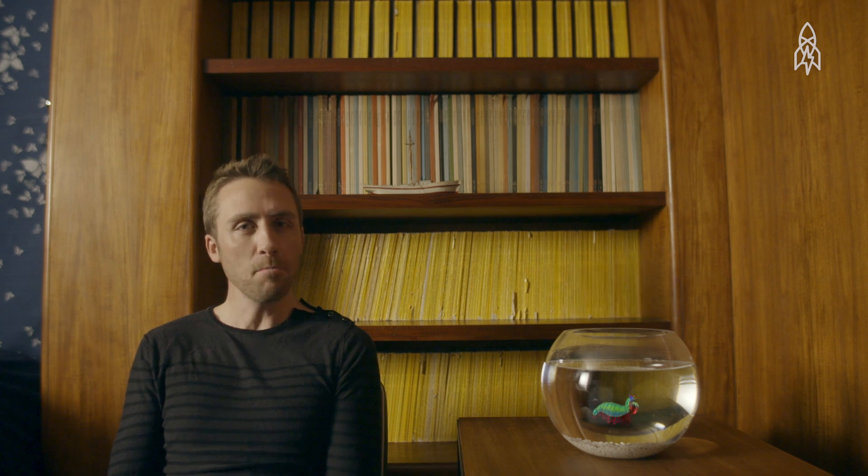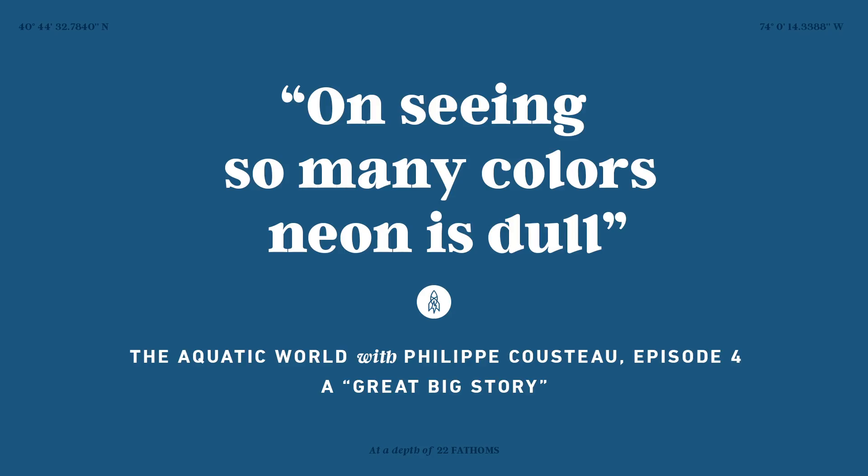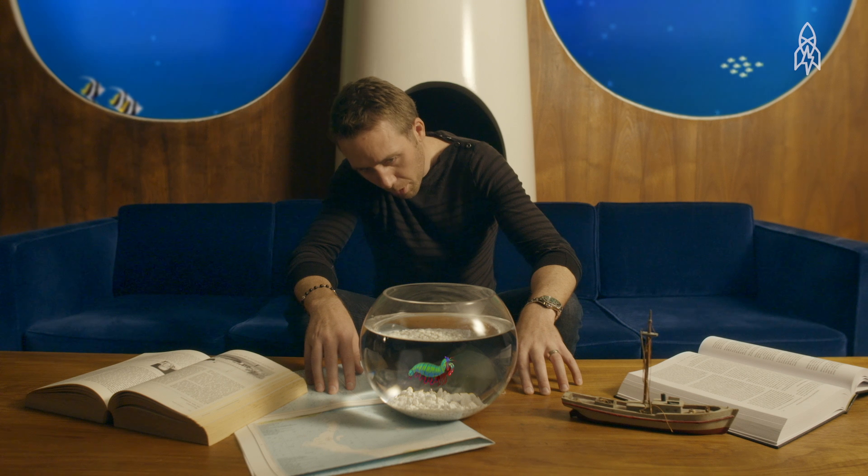Humans can experience over 10 million colors. It's rather amazing, but not to the mantis shrimp. Beautiful, isn't it? This is a mantis shrimp.